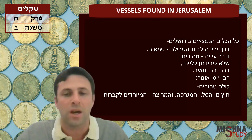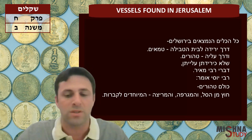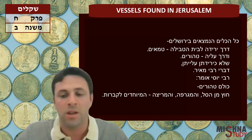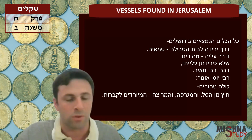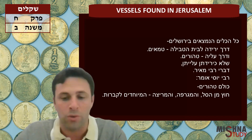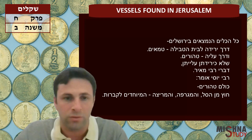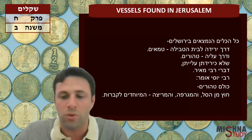Rebbi Yosei says they are always Tahor, except for these three items, because of the functionality of these three things. There is a basket that would hold atzamot — that is, bones. A magrifah is a rake used to rake the bones of dead people. And an mritztah was used to crush bones in order to put them into the basket to take them from place to place.